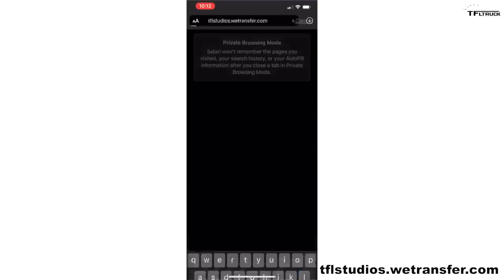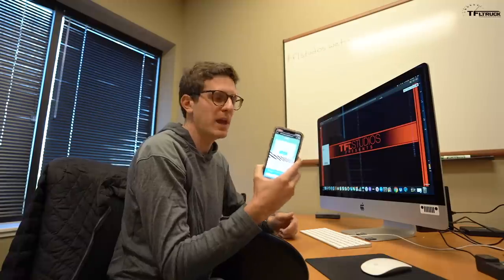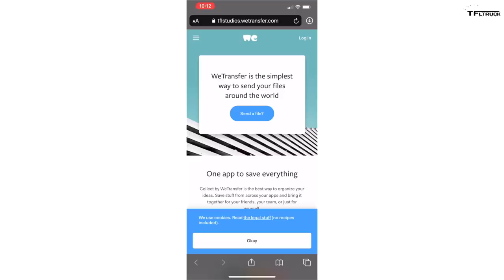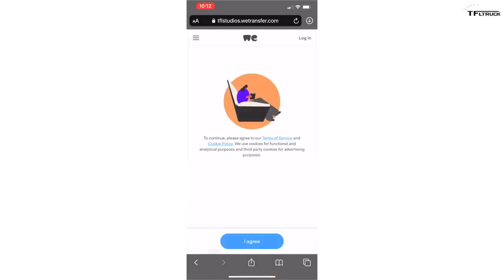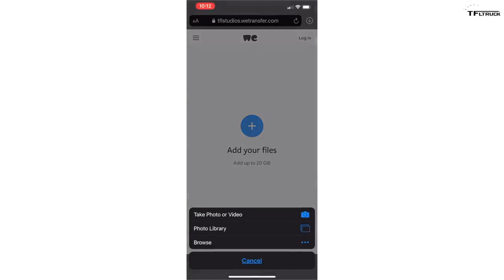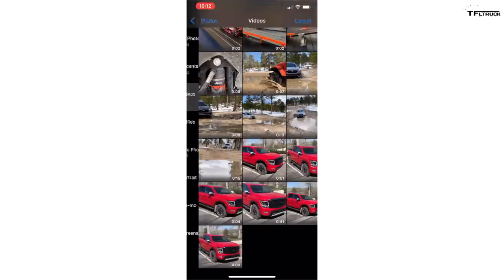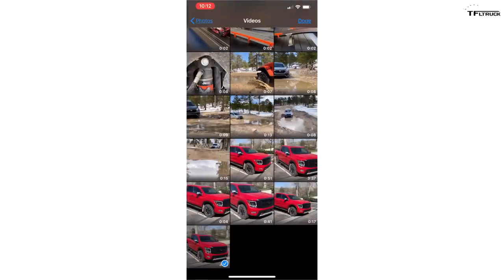It will take you to the page and you'll see a big button that says 'Send a File.' Click that, tap 'I Agree,' and it'll give you a plus arrow where you can add your files — up to 20 gigabytes. Click that, select photo library, then videos, select your video, and hit done.